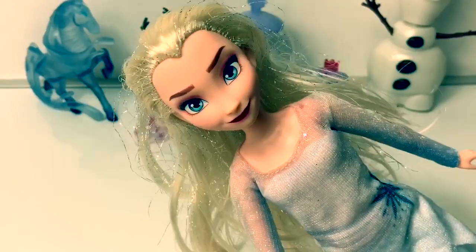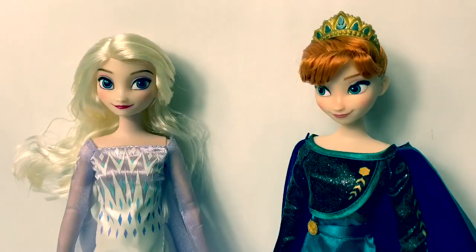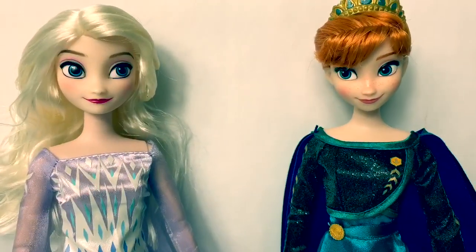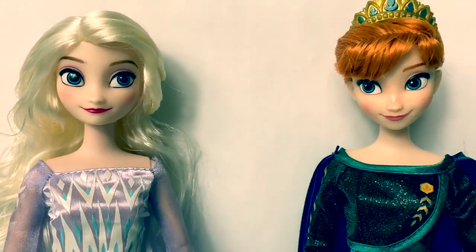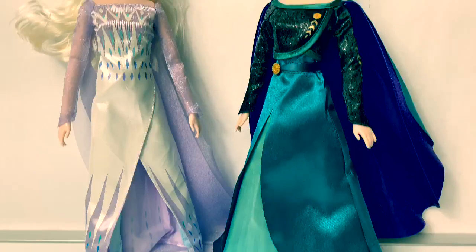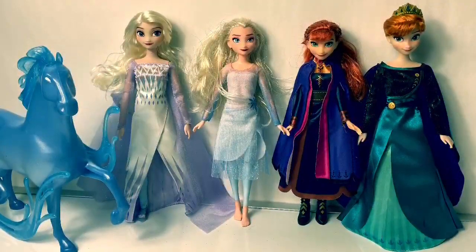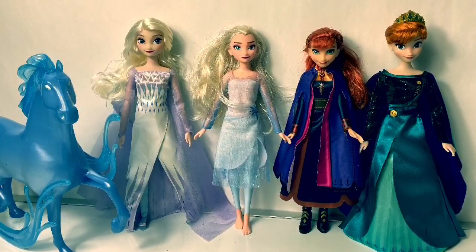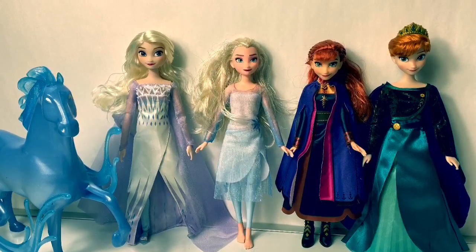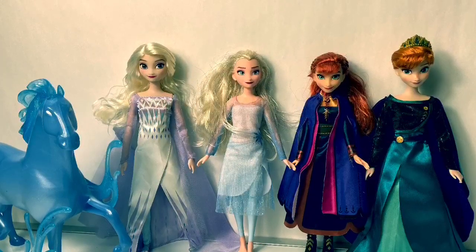Don't forget to click the subscribe button — the red one down here. These dolls from the Disney Store are so amazing! I love how realistic their faces are and I love their clothes. These dolls are so special! Thank you for coming to Fun Toys Mundo. Make sure to click subscribe to see more Frozen 2 toys, and click the bell notification so you can see all the toys and get a closer look! Until next time, friends — adios amigos, bye!